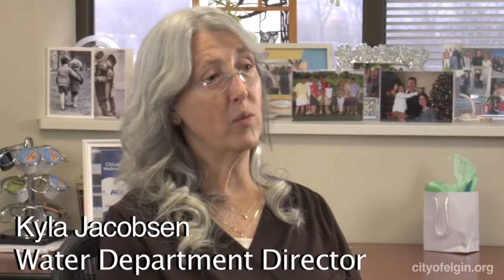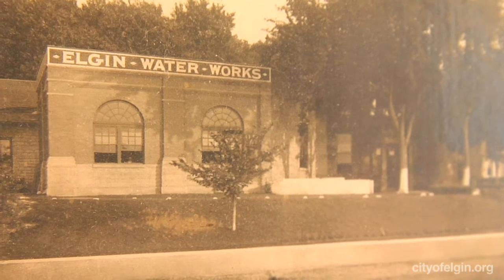Elgin's actually been a community water system since the mid-1880s. At that time, Elgin pumped water out of the river and directly into people's houses.